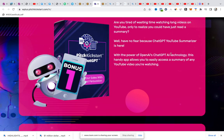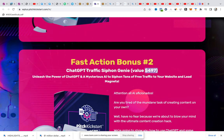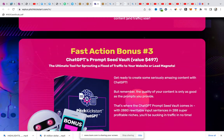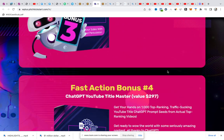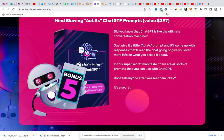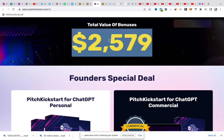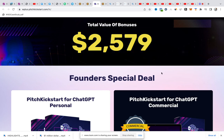The fast-action bonuses include Chat Traffic Typhoon valued at $497, and additional bonuses — all these bonuses total at $2,579 dollars. Plus my own bonuses valued at $25,000, so you're walking away with over $28,000 worth of bonuses simply for using the link.